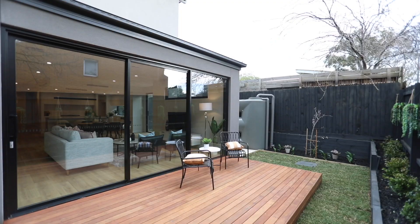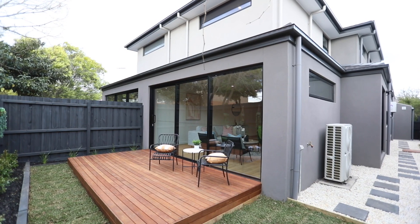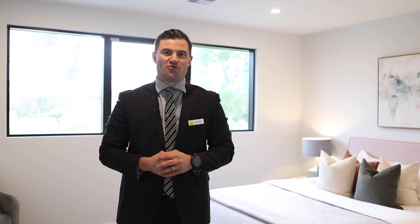Thank you so much for coming on the journey of this gorgeous four bedroom, three bathroom house here at 11A Jackson Road in Highett. My name is Matt Suckling from Ray White Cheltenham and I look forward to seeing you at an open for inspection soon.